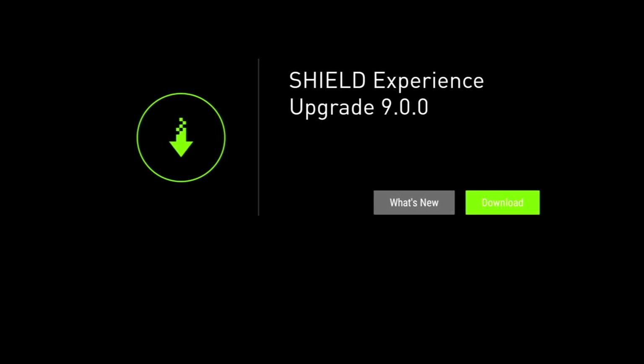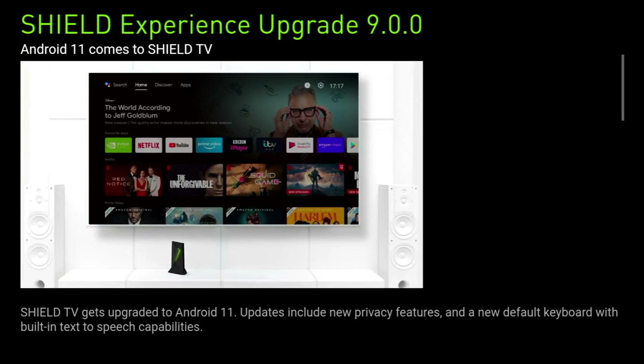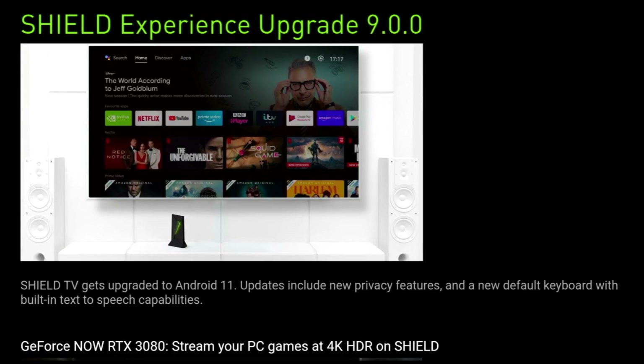Once you have the notification you can click on details to get the info screen and see what's new. The major thing is we've got Android 11 on the Shield TV. The update also includes new privacy features and a new default keyboard with built-in text-to-speech capabilities. There's also an ad for GeForce Now — stream your PC games at 4K HDR on your Shield.